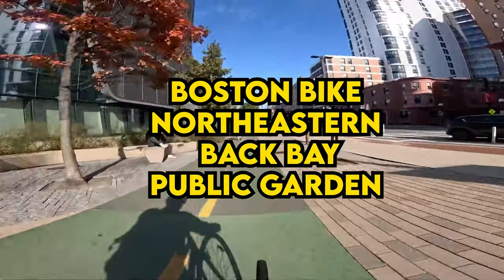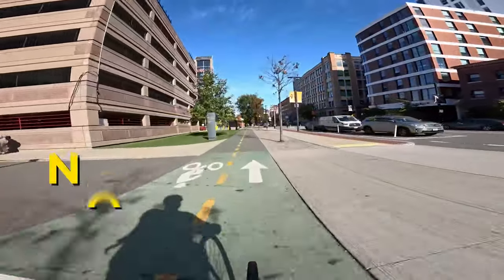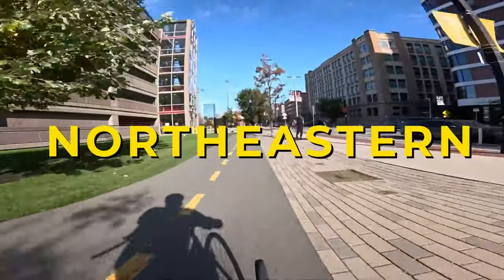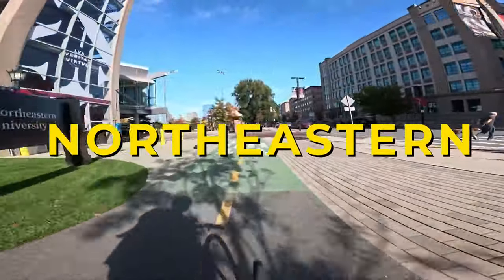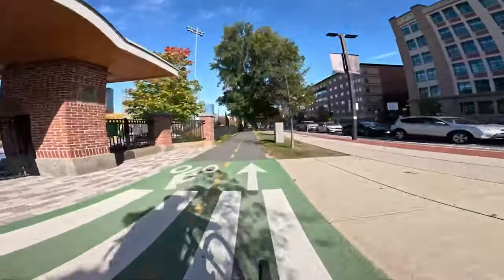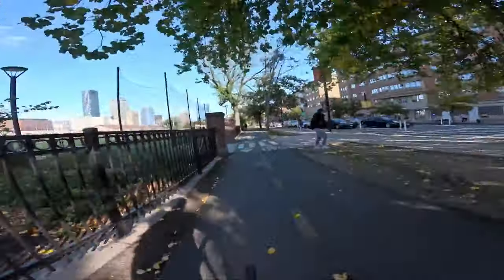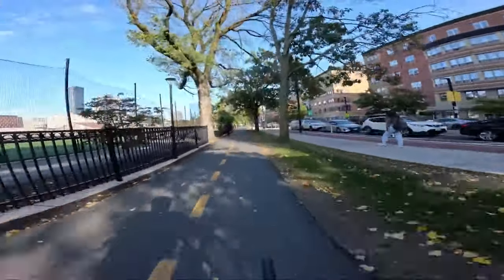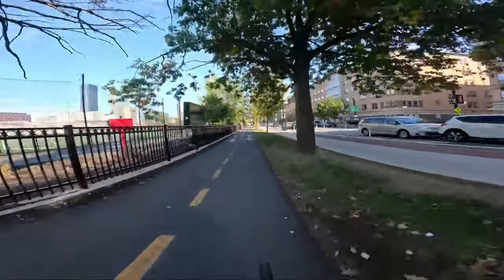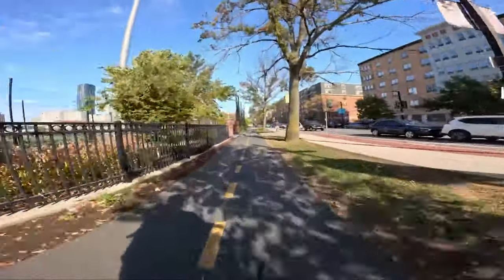We're heading through Northeastern University into the Back Bay. We're on a bike path and bike lane right now in Northeastern, cutting through campus recreational facilities. We just passed Ruggles, which has the Orange Line and MBTA commuter rail.